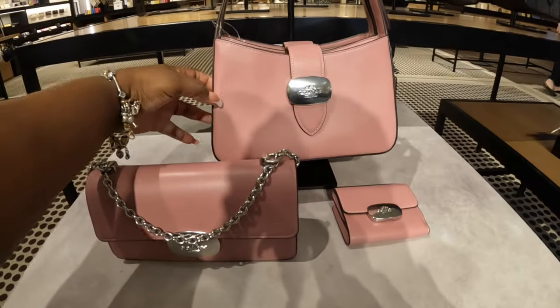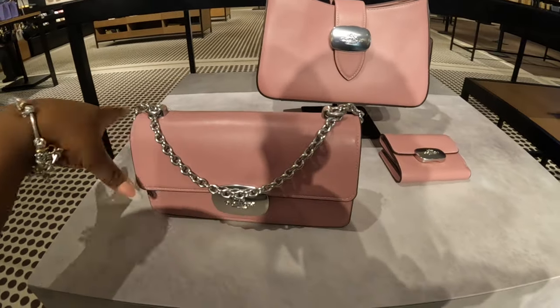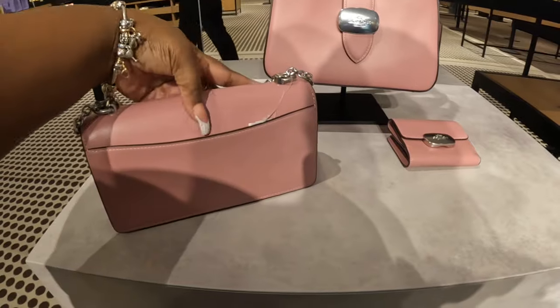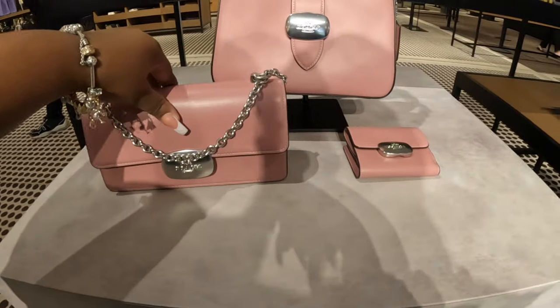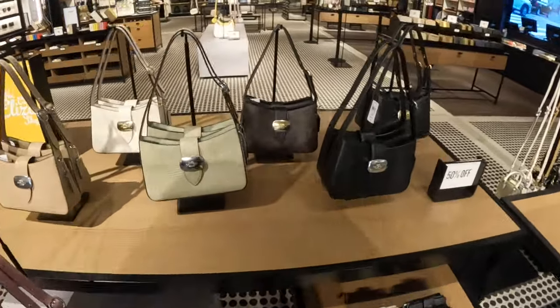$439, $439 — that's the original price, but I know that's not the store price. It just has to sit here together. And all of these right here — they are $50 off.